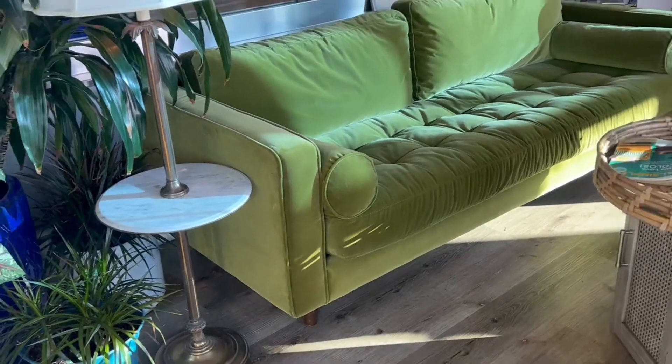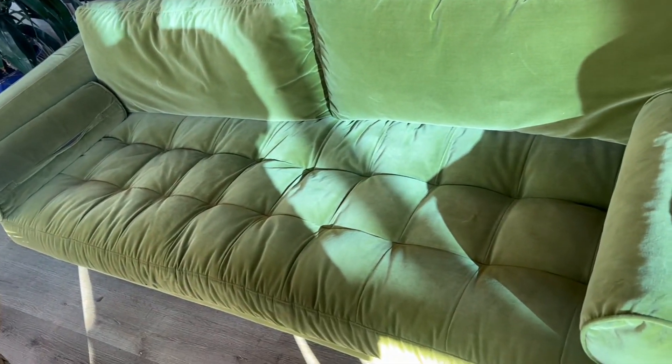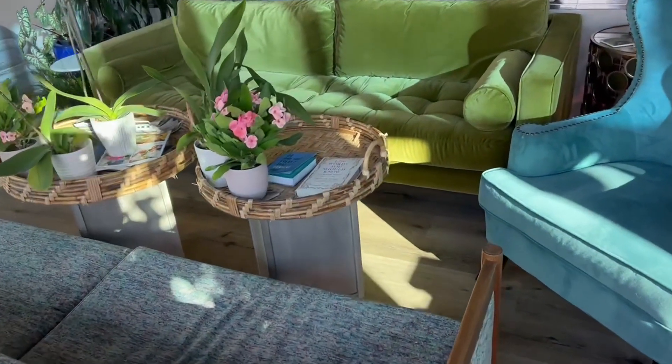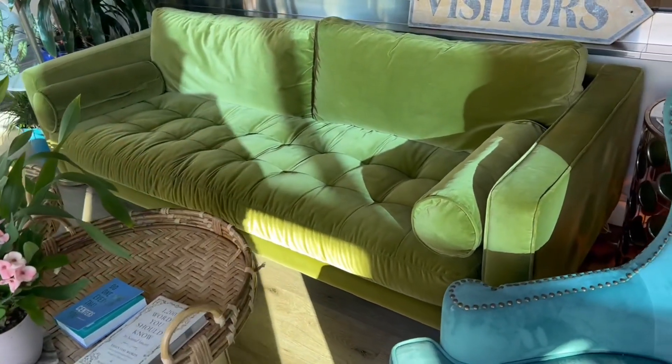This couch is made of premium quality durable velvet, which can be easily cleaned with a microfiber cloth. It's very comfortable because of the high density foam cushion and tufted seat — perfect size and can seat three to four people.